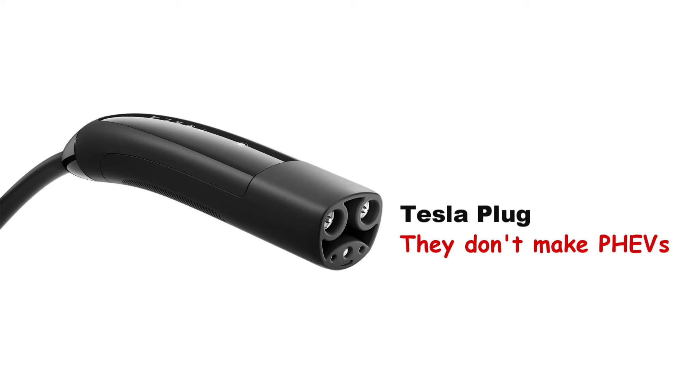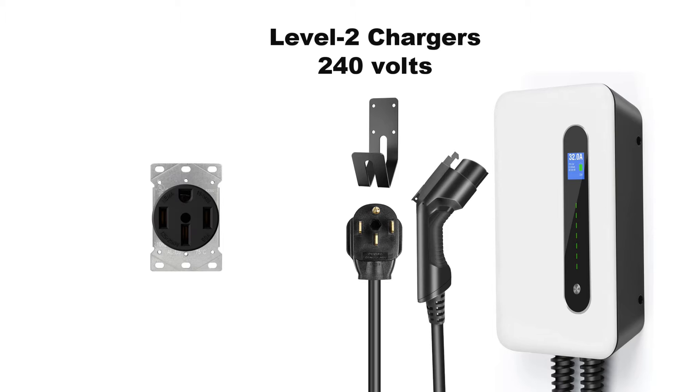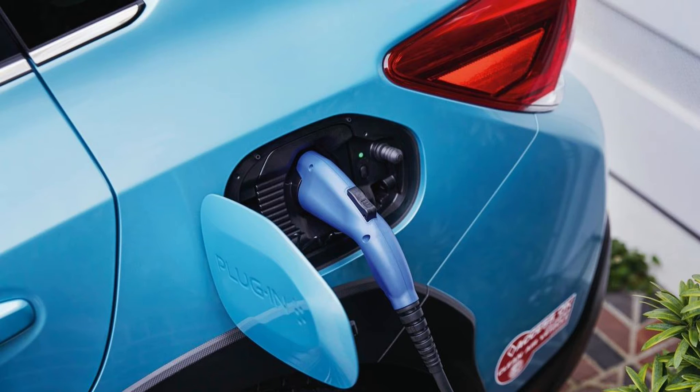Tesla doesn't make a plug-in hybrid, so you don't have to worry about their plug. Plug it into a 120-volt outlet in your garage or driveway and it will recharge your PHEV overnight — that's level one charging. Level two charging is faster; it can charge a PHEV in about two hours depending on the size of the battery, and requires a 240-volt circuit. You can work with your utility company or a local electrician to have one installed where you park your car. You can also charge your PHEV away from home — at work, a shopping center, any destination where you plan to stay for a while.